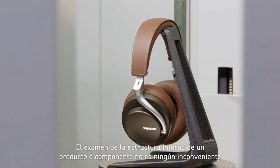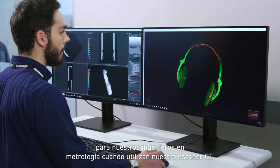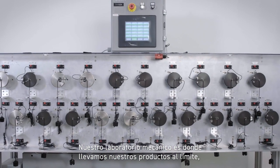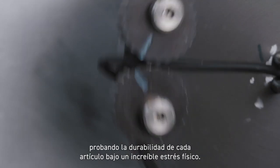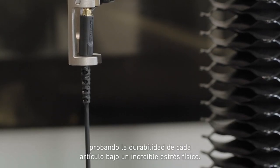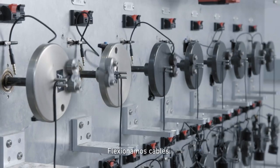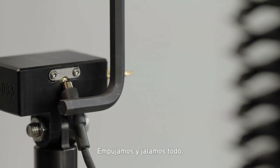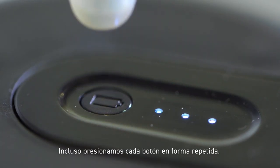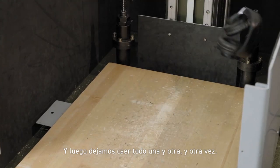Even the internal structure of a product or component is no match for our metrology engineers when our CT scanner gets involved. Our mechanical lab is where we push our products to their limits, testing each item for its durability under incredible physical stress. We rotate headphones, bend goosenecks, flex cables, push and pull on everything, and each button gets pressed repeatedly — then everything gets dropped again and again.